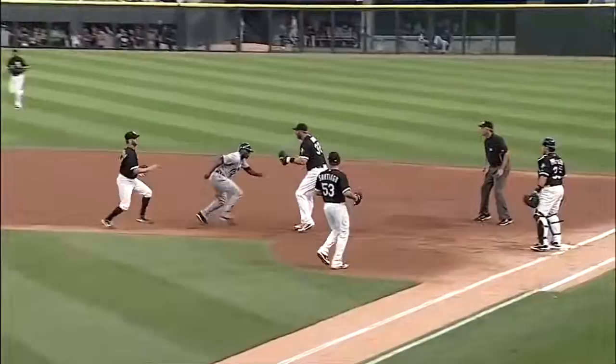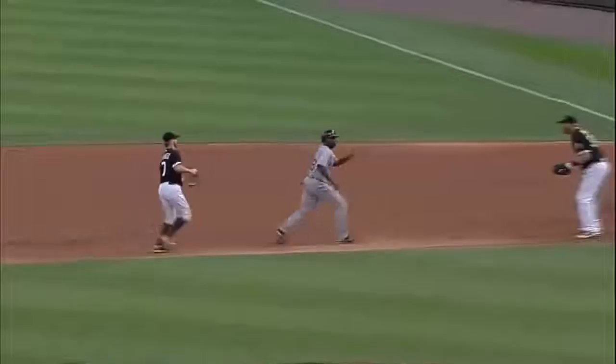Check these moves out. Now it looks like Dunn got in front of Torrey Hunter — that's what they're going to call. Watch Adam Dunn here. Torrey — this is a bad call.